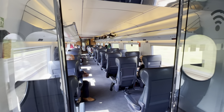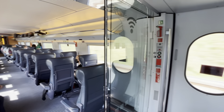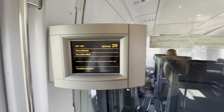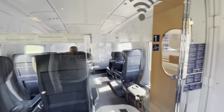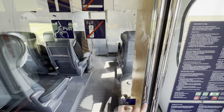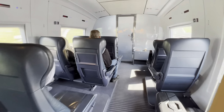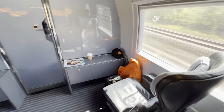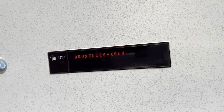I chose to travel in first class, and the first thing you notice is that the carriages are extremely spacious. My seat was in the panoramic lounge of the front carriage, behind the driver. Thanks to modern technology, my seat was digitally indicated as reserved between Brussels and Cologne.